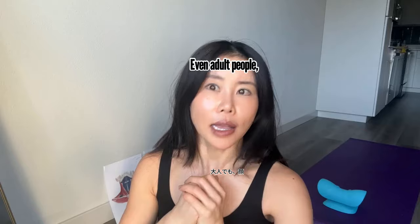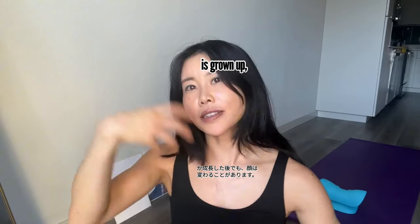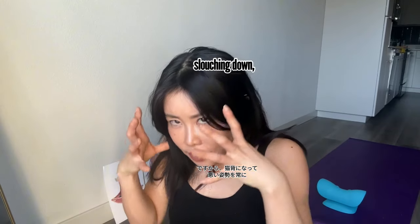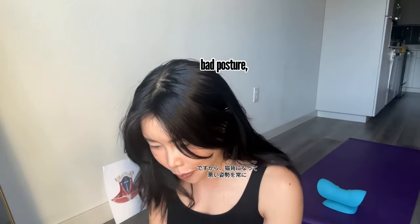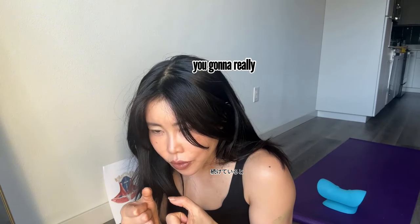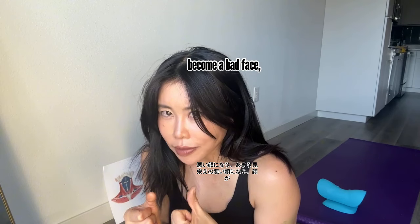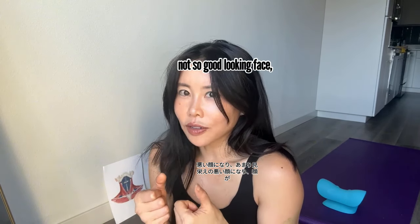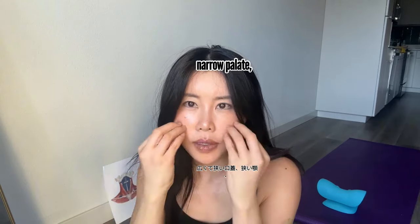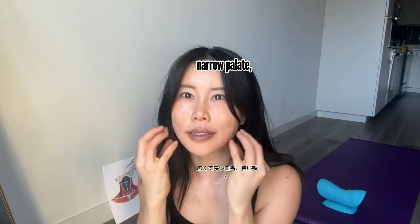Even adult people, even after your face is grown up, it can change. So the more you're slouching down with bad posture, you're going to really get a not-so-good-looking face. Your face becomes longer, tongue is down and lower, narrow palate, narrow jaw.